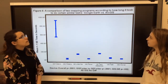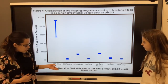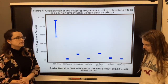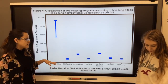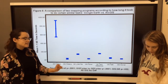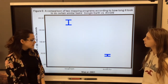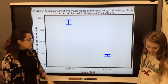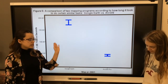Figure 4 shows a comparison of two mapping programs according to how long it took to do similar tasks. The x-axis is everything that we did in Google Earth and GIS, and the y-axis is the time that it took in seconds. As you can see, Google Earth took a longer time than GIS did for getting the folders, loading the files, and taking the distances. Figure 5 also shows a comparison of the two programs, and this graph shows us that Google Earth took a significantly longer time to use than GIS did.